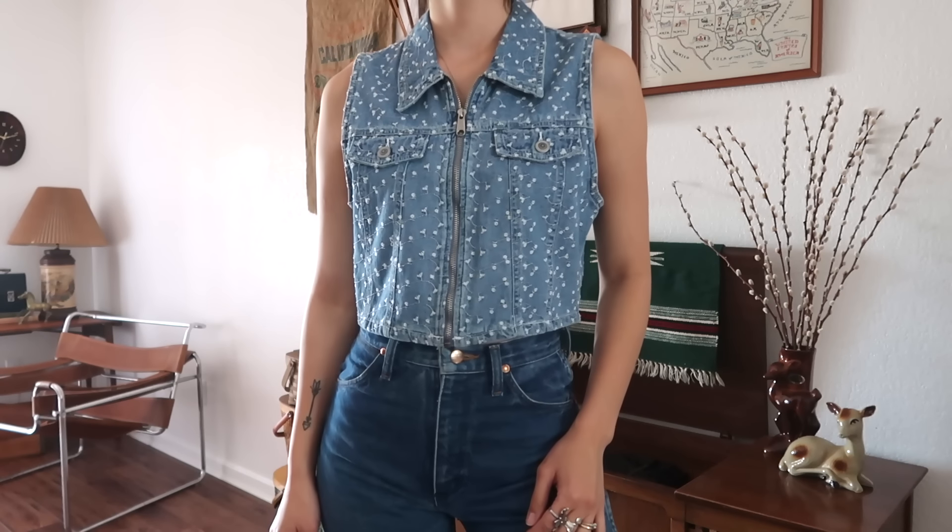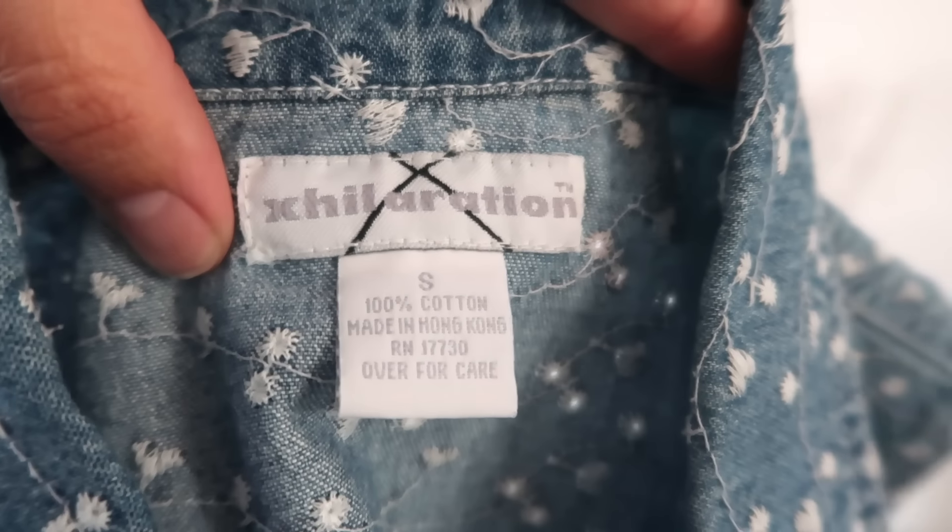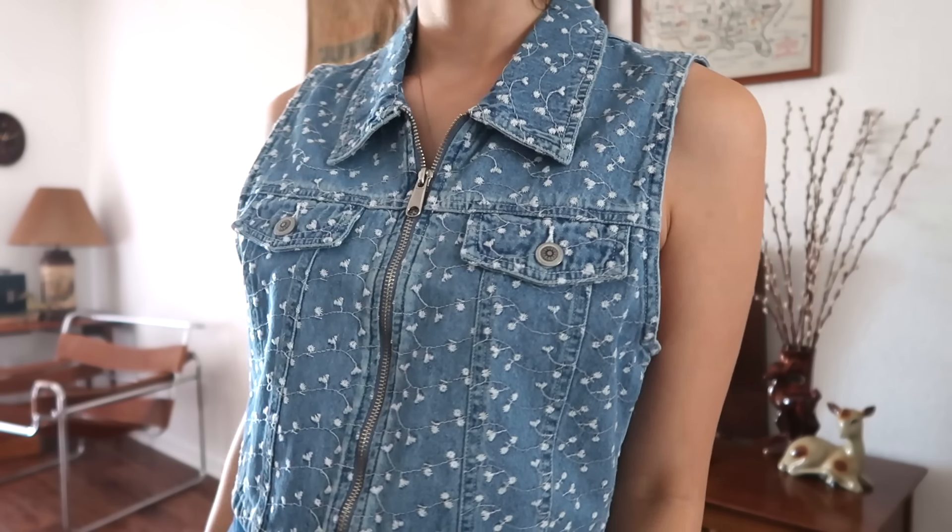Next item is also a 90s little top — I believe it's late 90s. It's by Exhilaration, so it's a Target brand, but it's super cute. I love a little denim vest. I found another little 70s top — I'm assuming it used to be a set, but it's just this little striped brown blouse. I thought it was really pretty.